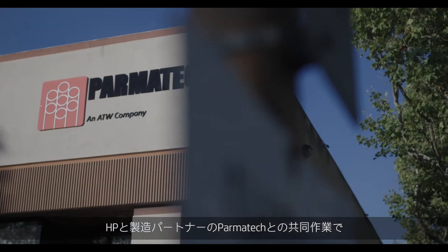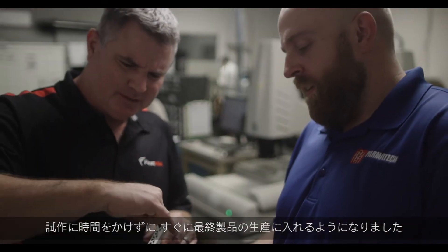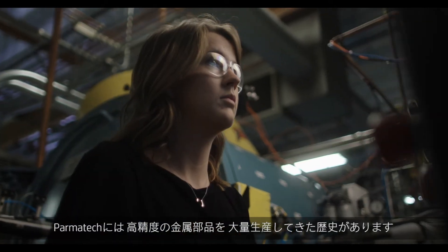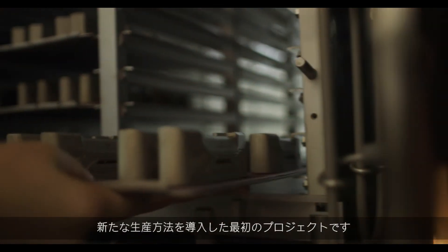Working with HP and their production partner Parmatech, we've been able to prototype fast and then immediately go into production. Parmatech has a history of high-volume manufacturing, precision metal components. The Cobra Putter project is the first for Parmatech in introducing a new manufacturing process.